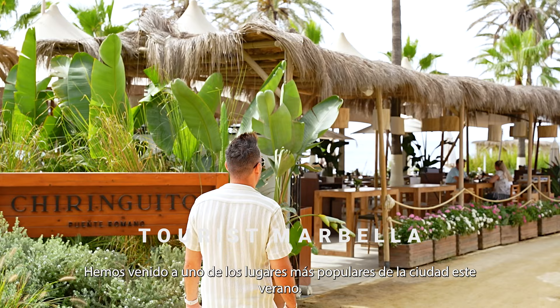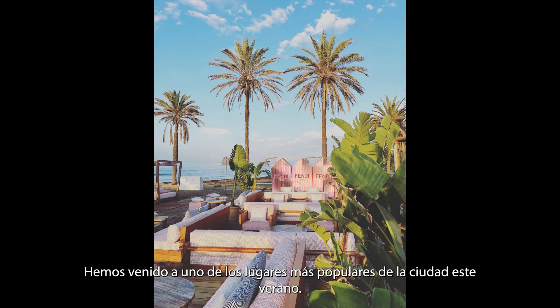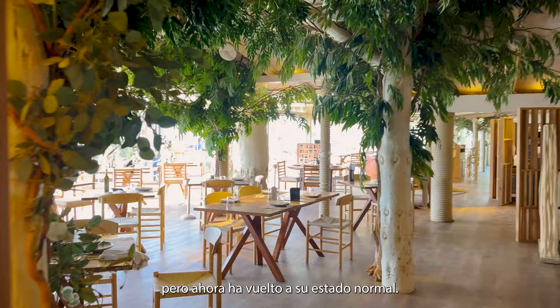We have come to one of the most popular hangout spots in town. This summer, the whole place was covered in Fendi merch, but now it's back to its normal self. Next summer might bring something even better.